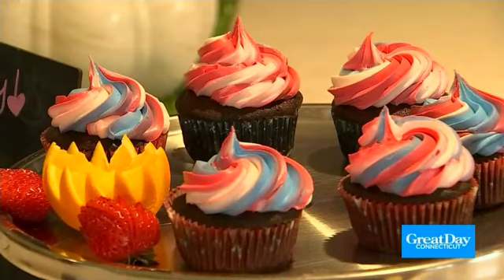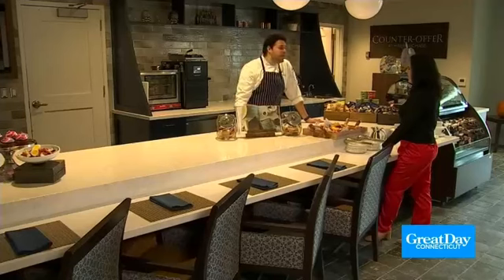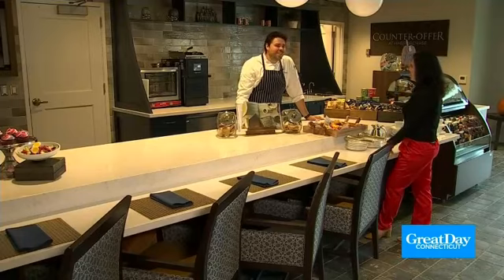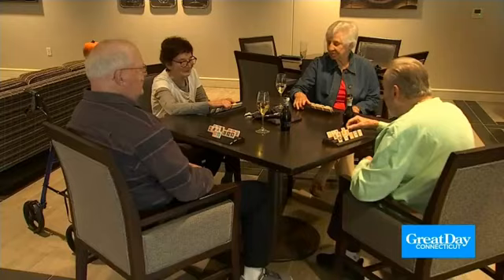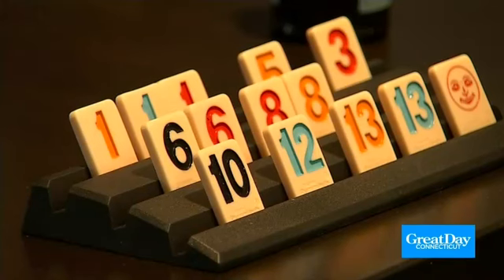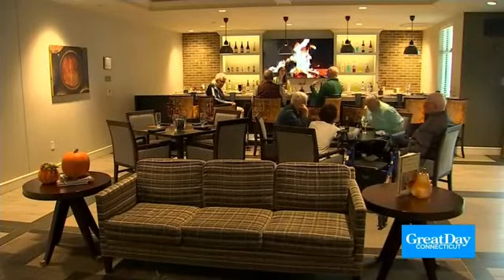This is a popular spot. This is the Fusion Lounge, and this is where residents come in for a drink. We do happy hour. We play Rummikub — so you can find me here not drinking but playing Rummikub with the residents. We have our lovely bartender Olivia. This is a fantastic place to wind down, make friends, and just enjoy life.